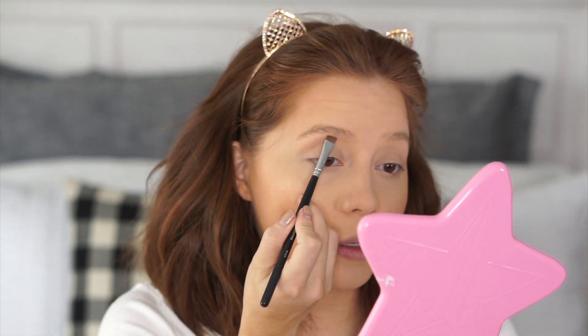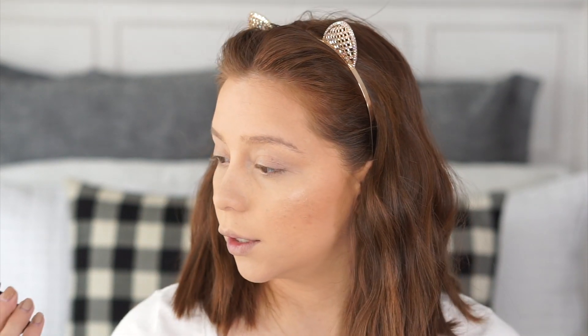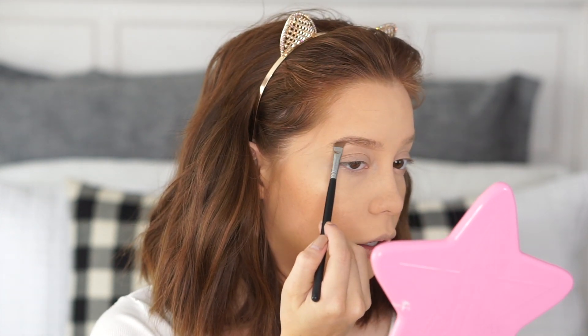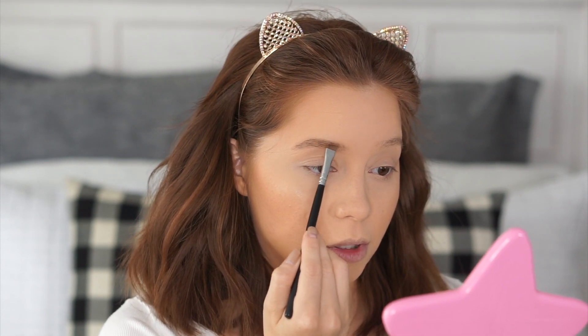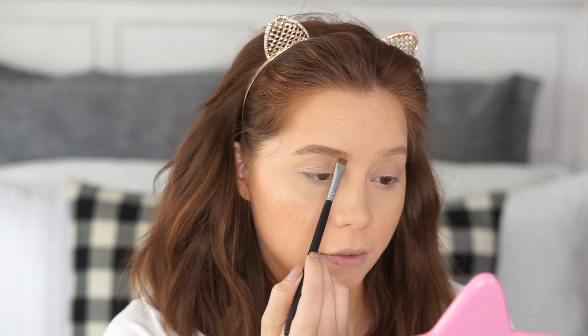I'm doing my eyebrows really quickly with the Anastasia brow powder in the shade Soft Brown. I really like this because it makes it so easy and quick — it just gives a more natural look. I can be a little harsh with a pencil, so this saves time, which I'm all about right now. For makeup lovers, Morphe has 25% off — I don't have anything I want from there, but I know some people I can get gifts from there since that's what they'd want.